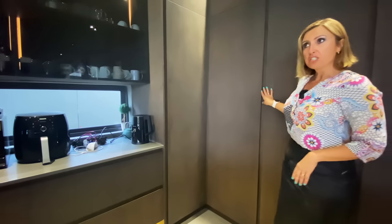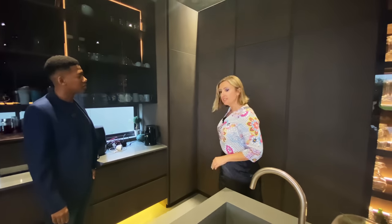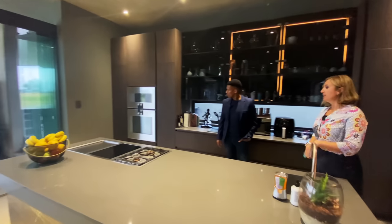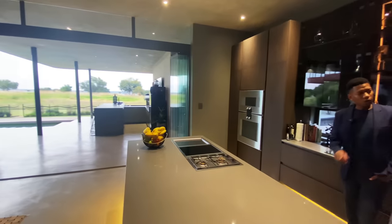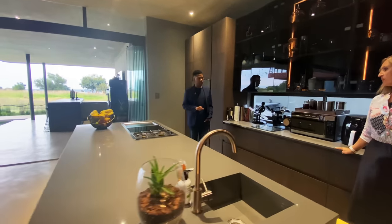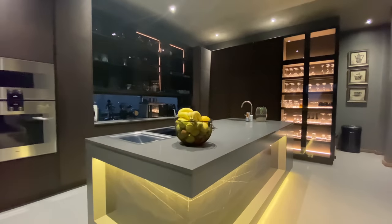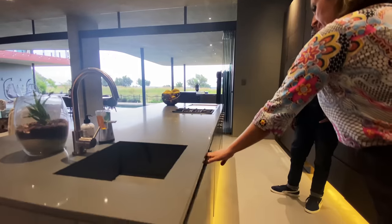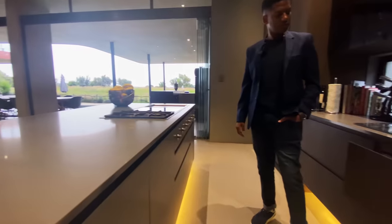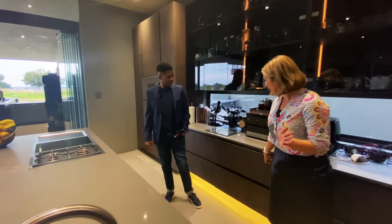We've got built-in fridges here. Built-in fridges and top of the range Gaggenau appliances — we've got the oven, the microwave, and gas plus electric. Quick question: I see there aren't any handles on any of the cupboards. Is it all touch? Not all, but here for example you have those very cleverly concealed spaces just above your cupboard, so literally your fingertips can go in and you can just open. The same with all these drawers — look how beautiful, it's like going into butter, literally.